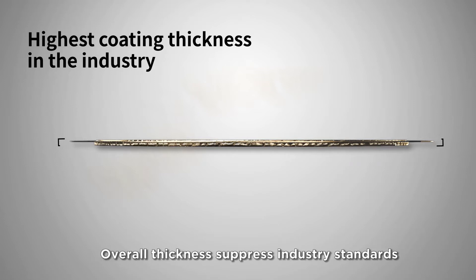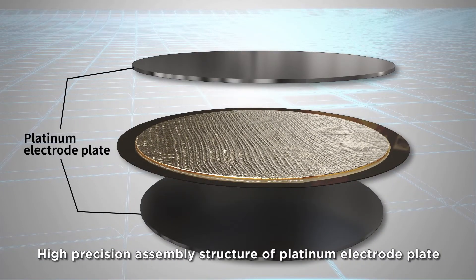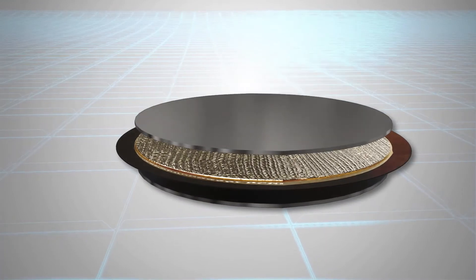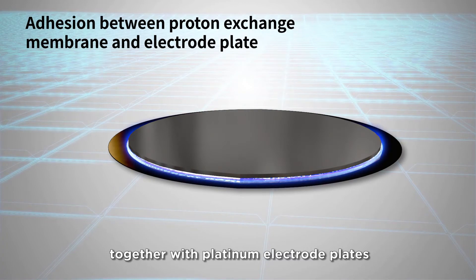Overall thickness surpasses industry standards. High precision assembly structure of platinum electrode plate. Proton exchange membrane is firmly assembled together with platinum electrode plates.